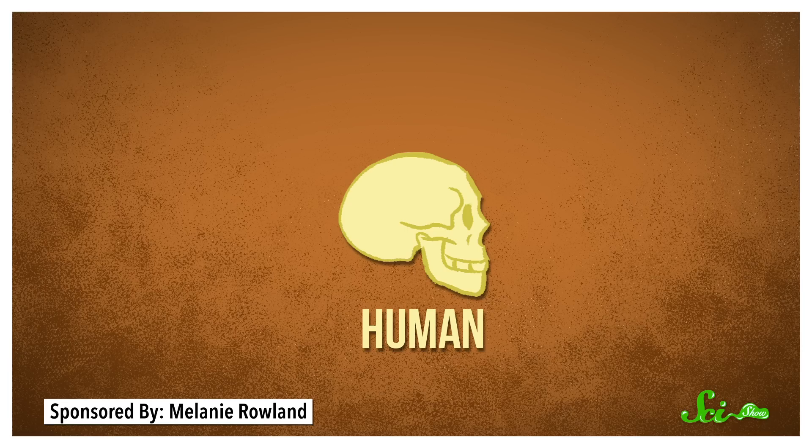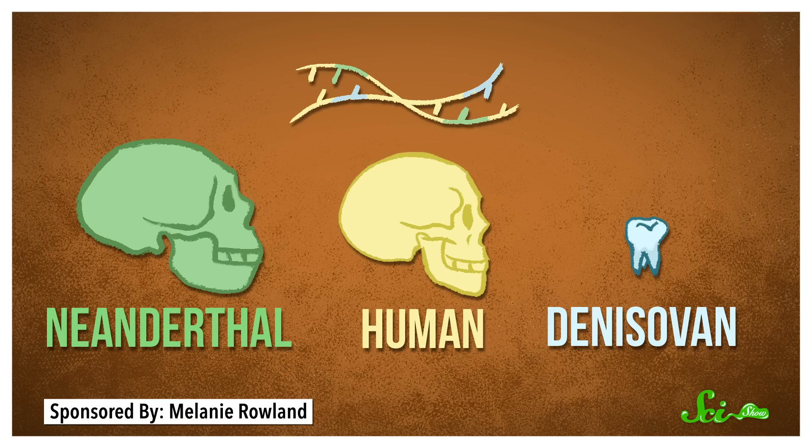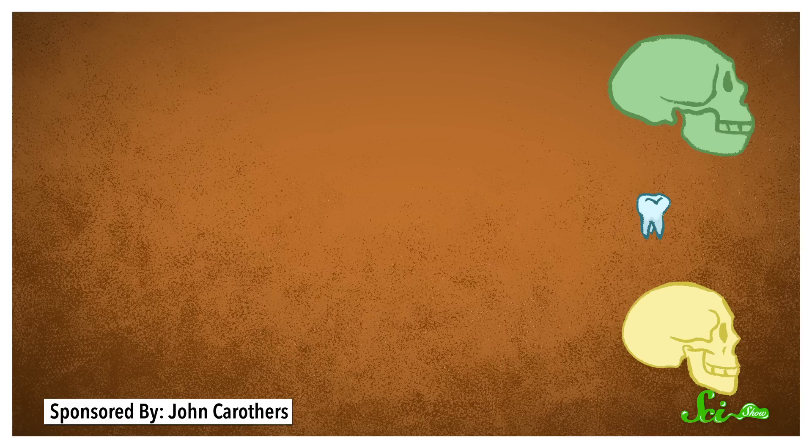But before we dive deeper into the new research, a quick refresher on our extinct relatives. For hundreds of thousands of years, our species, Homo sapiens, lived alongside two other closely related human lineages: Neanderthals and Denisovans. Our DNA and theirs contain evidence that our lineages interbred. Both Neanderthal and Denisovan DNA sequences can be found within living humans, because we've been able to find enough of their DNA preserved in fossils to sequence their genomes. By comparing them to modern humans, we can see where a given sequence comes from.